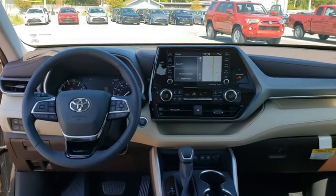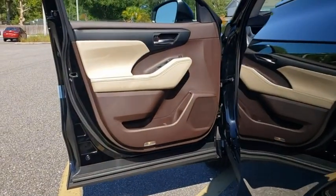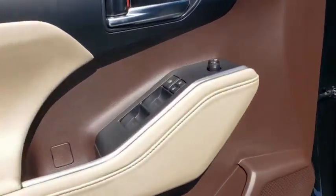Power steering, four-wheel disc brakes, fog lights, heated front seats, electronic stability control, trip computer, security system, power windows, rear window defroster.